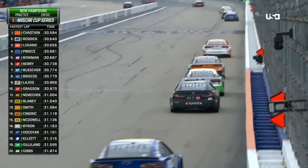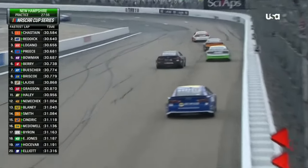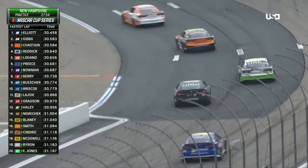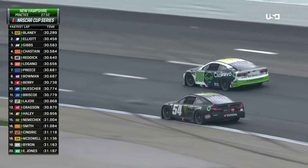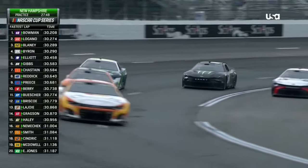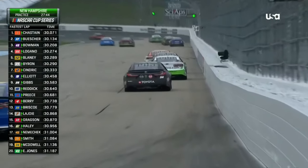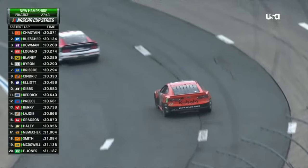It wouldn't shock me if the fastest lap of a run comes in maybe the last six or seven laps. You start with such low air pressure that sometimes it takes a couple of laps. Traffic is also going to really determine how fast you're going to be able to go. Here's the 54 of Ty Gibbs — while this isn't maybe the best for a read on the car, having traffic forces a young driver like Ty Gibbs to change his lane like he will in the race to work through traffic.